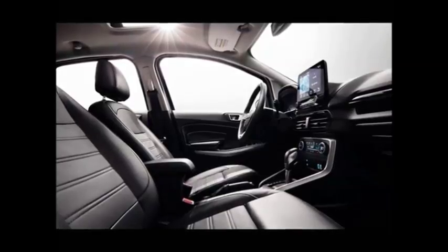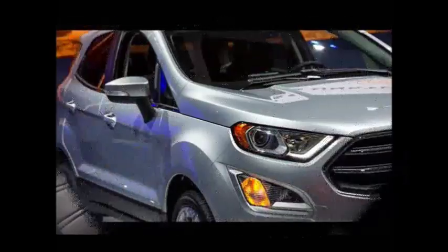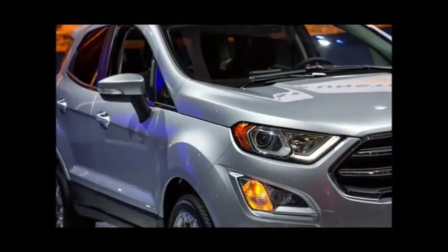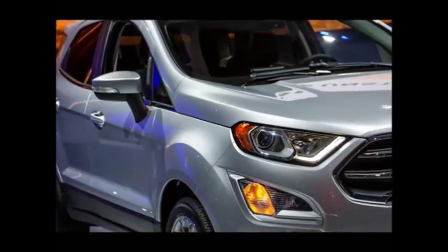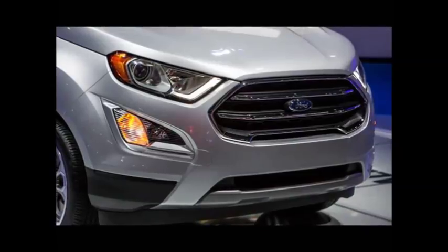The 8-inch touchscreen has Ford's excellent SYNC 3 system, which continues to impress with its ease of use and clarity of information. It's a nice interior for sure, certainly a step up from a Chevrolet Trax or Honda HR-V, and even nicer in some ways than the Buick Encore.